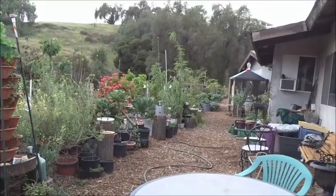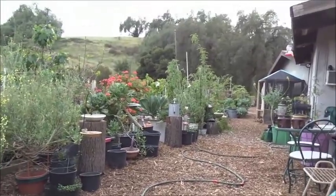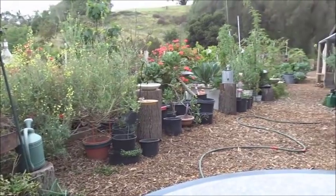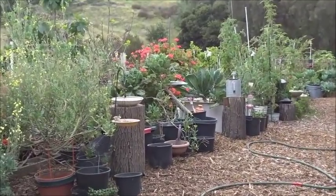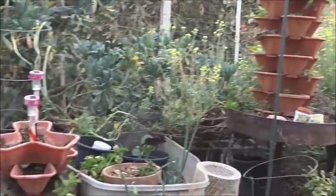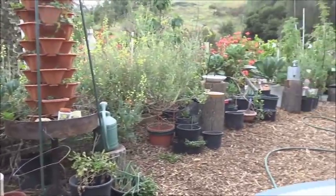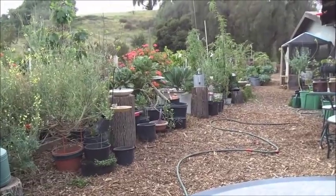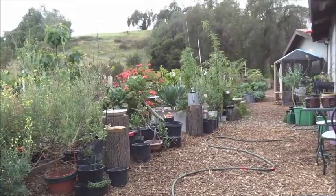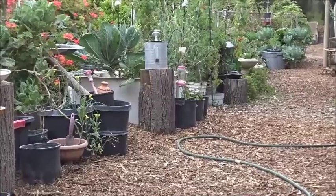We had broccoli all year, plenty of collard. Gary's made wraps out of them as well — just cut vegetables up and eat them that way. We never ran out of food, everything made it. We had tomatoes all year. So it's not like oh my gosh, spring is here, I have to go plant — we had broccoli all year.